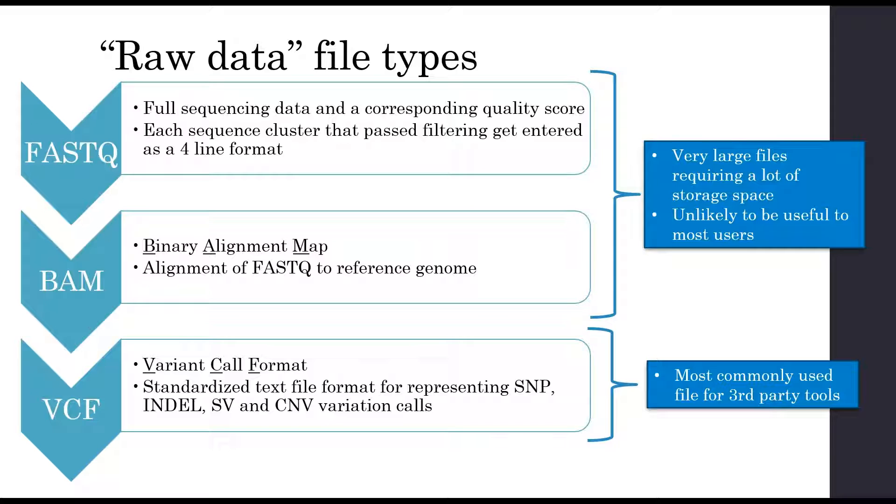Labs might also offer additional types of data files which are further filtered, and we'll talk more about that in a minute.